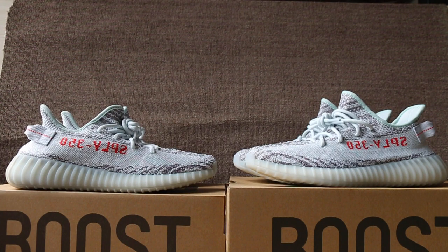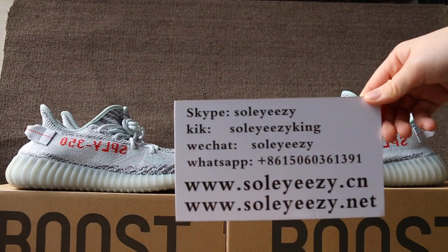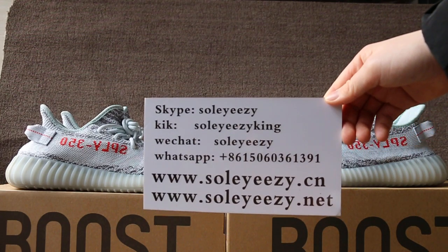Hello guys, this is Baby from soyouseetheneat.com. You can contact us with Kik, Skype, WeChat, and WhatsApp.